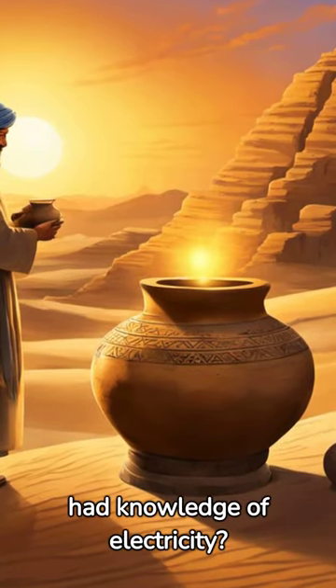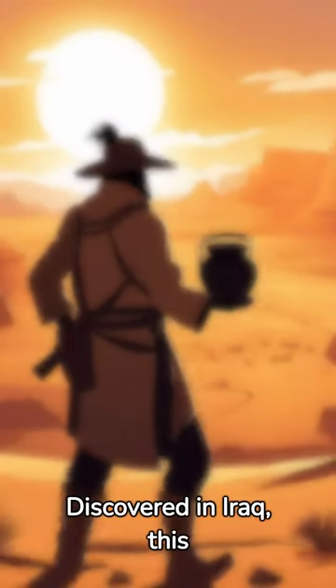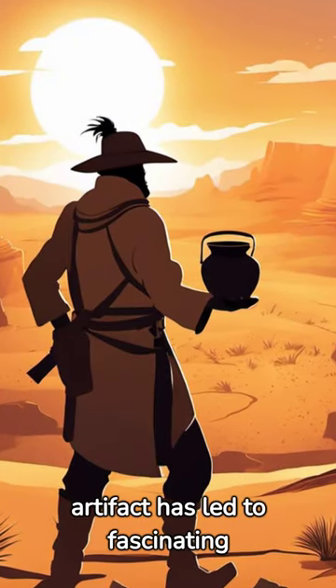Is it possible that the ancients had knowledge of electricity? Let's unravel the mystery of the Baghdad battery. Discovered in Iraq, this artifact has led to fascinating theories.